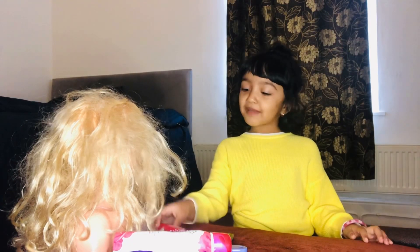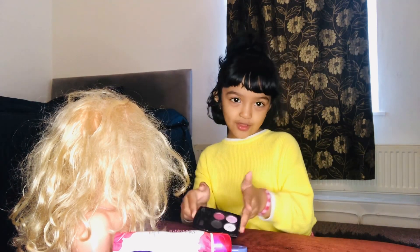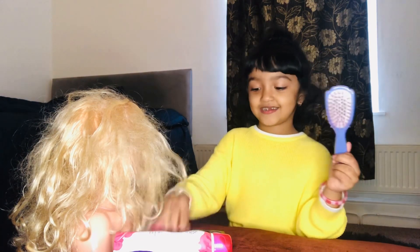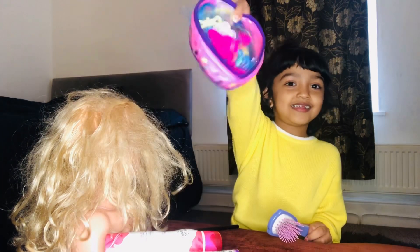Hello guys! I'm making up this makeup doll and I need lipsticks, eyeshadow, hairbrush, spray bottle, powder, and clip.